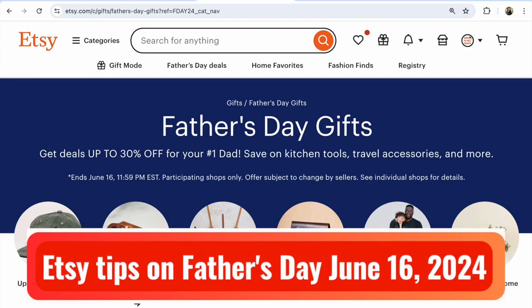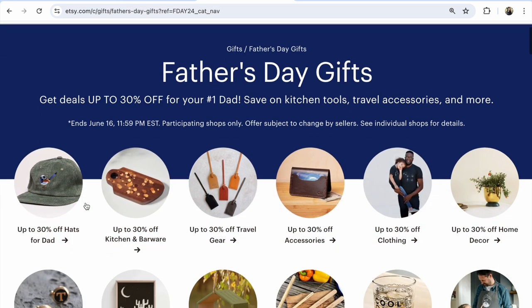Etsy news and Etsy tips on Father's Day, June 6, 2024. Hi guys, with you Svetlana Prokhorivska, Etsy shop how to sell crafts. Today we'll watch what Etsy shows us and what we should do to make our listings much more visible on Etsy.